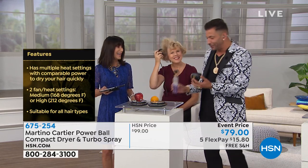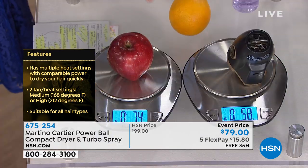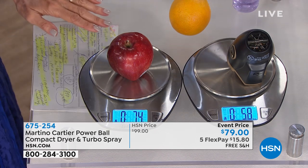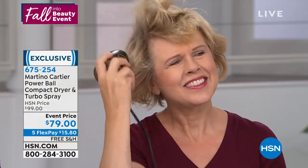You're getting the perfect power couple — the power couple with the turbo spray. If you're just tuning in, the blow dryer weighs less than the apple. The apple is 7.4 ounces, my blow dryer is 5.8. For all of you women that said you have a hard time picking up things, whether from an illness or an ailment or just because you don't want something heavy, this is for you.